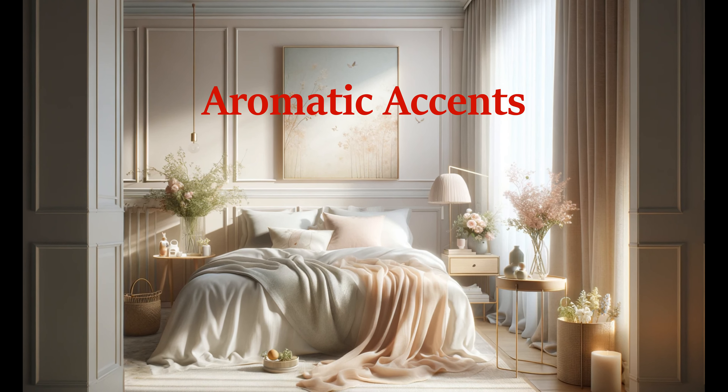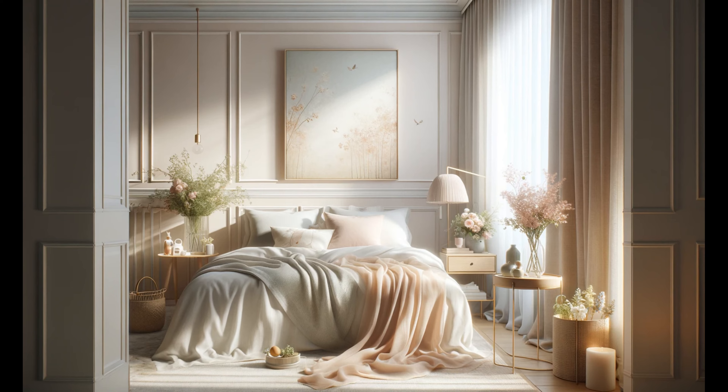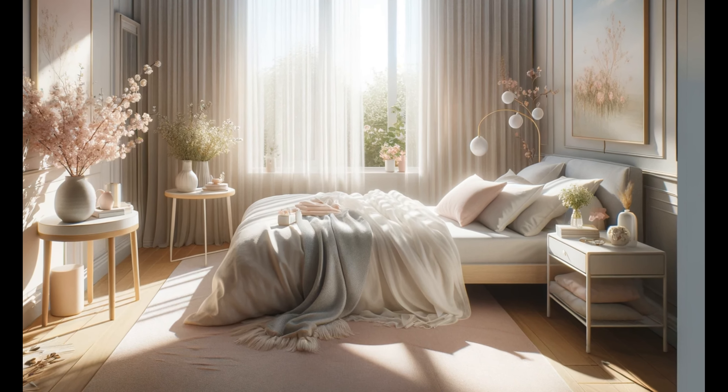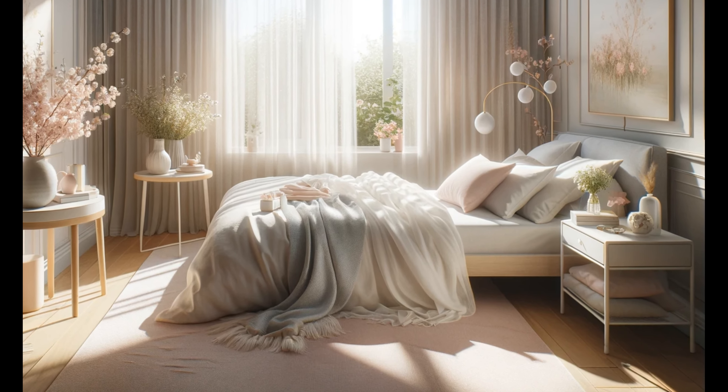Scent significantly affects mood. Introducing spring fragrances through candles, diffusers, or room sprays with floral or citrus notes can make your bedroom feel even more welcoming and refreshed.